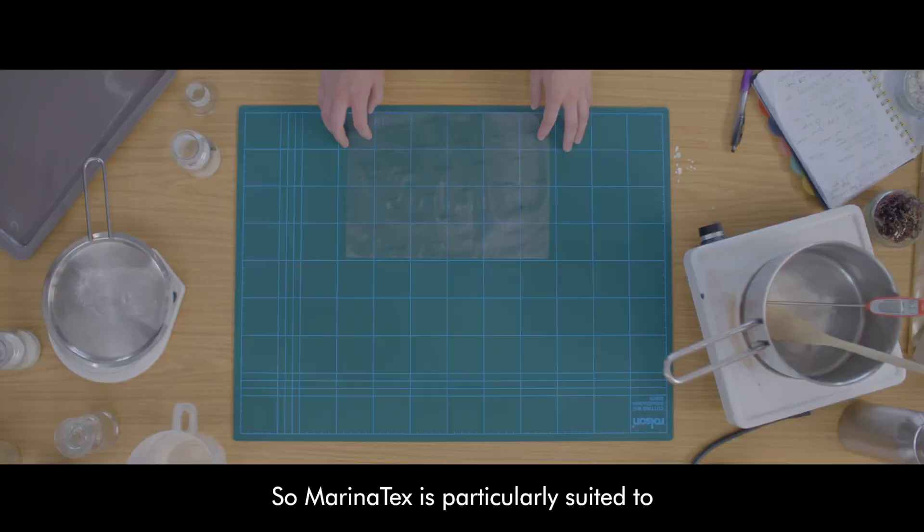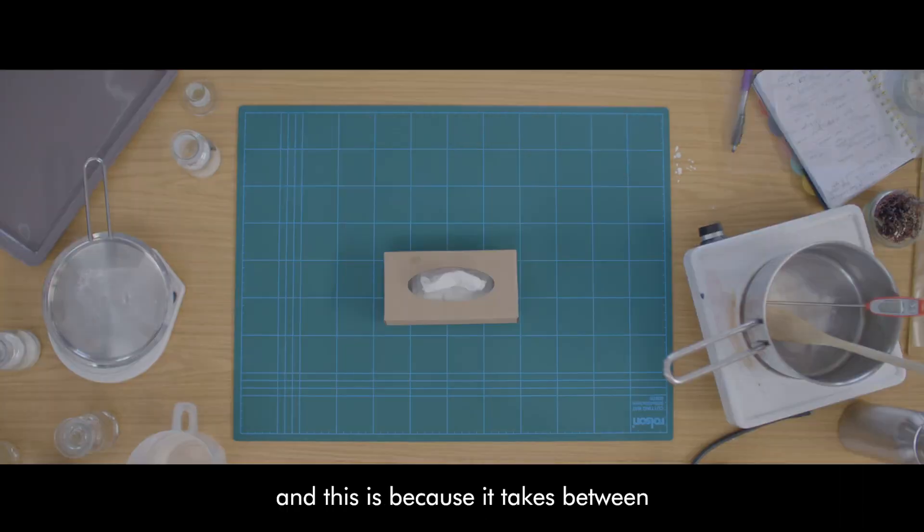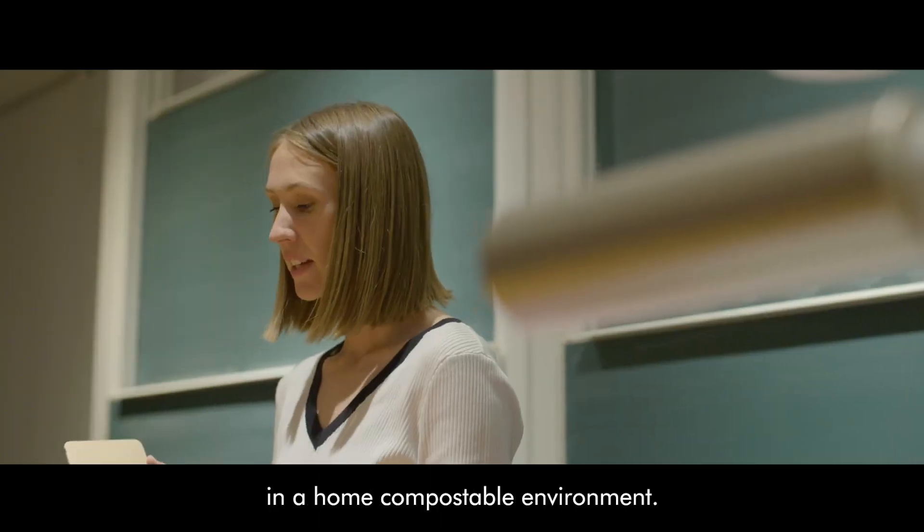MariaTex is particularly suited to single-use applications, and this is because it takes between four and six weeks to decompose in a home compostable environment.